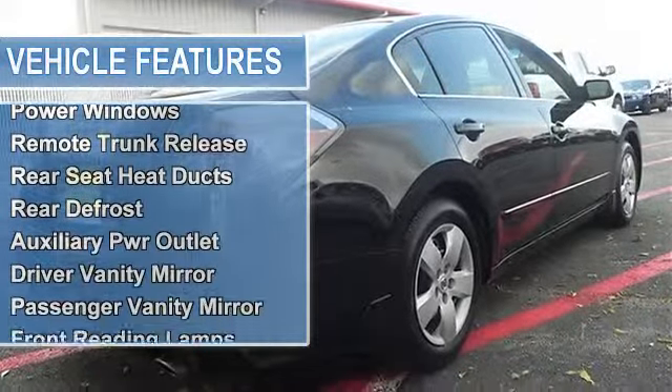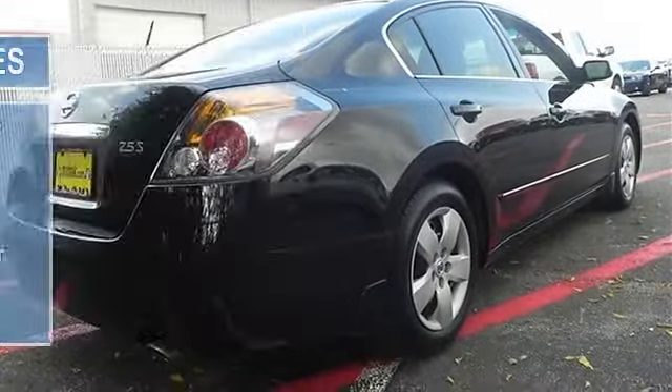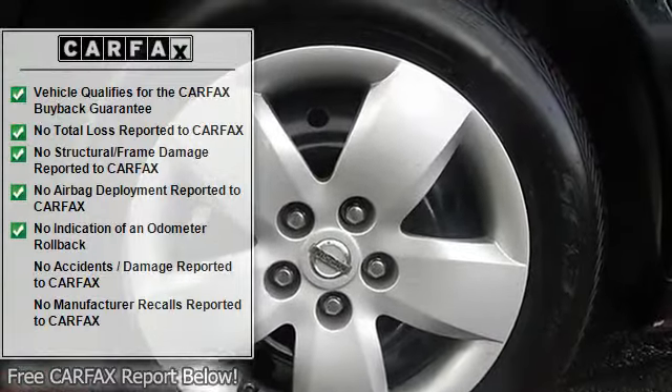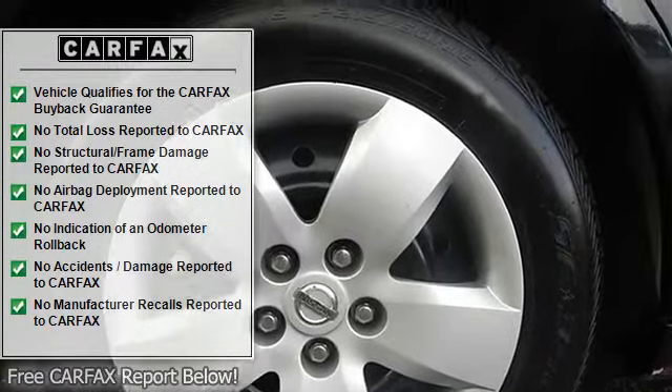Intermittent wipers, bucket seats, pass-through rear seat, rear bench seat, adjustable steering wheel, keyless entry, powered door locks, vehicle anti-theft system, keyless start.